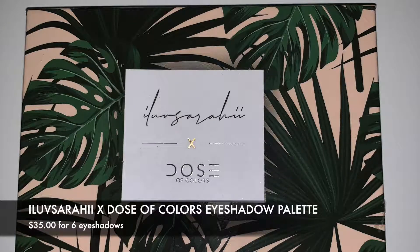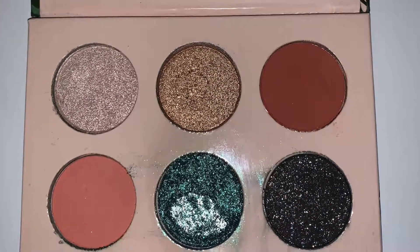Also from Dose of Colors — this video is not sponsored by them, I just recently discovered the brand and I'm really liking it. This is the Alo Sarai eyeshadow palette. The packaging is beautiful. Mine got a bit messy because the shade Palma was broken when I received it, but Dose of Colors was nice enough to send me a replacement. It's a great everyday palette and it's still available on their site, so pick it up.